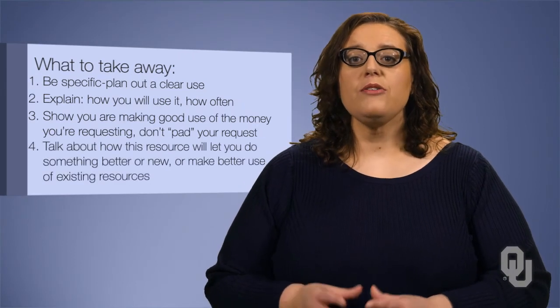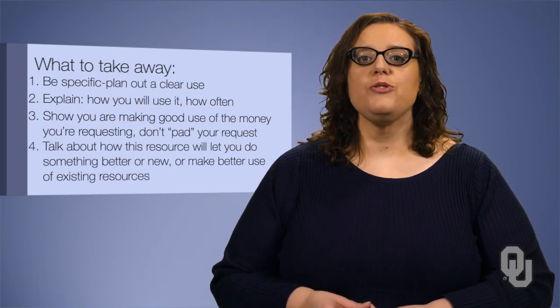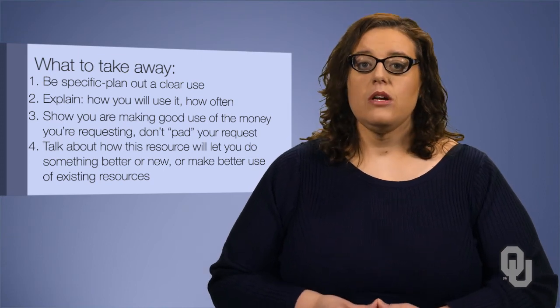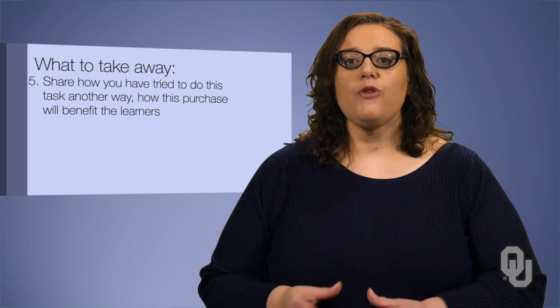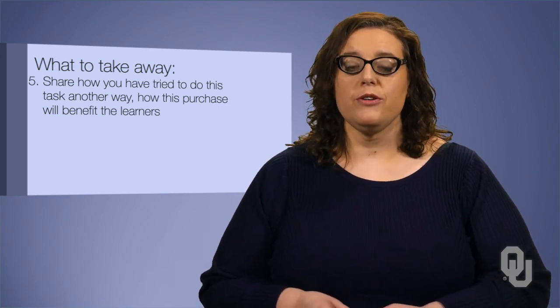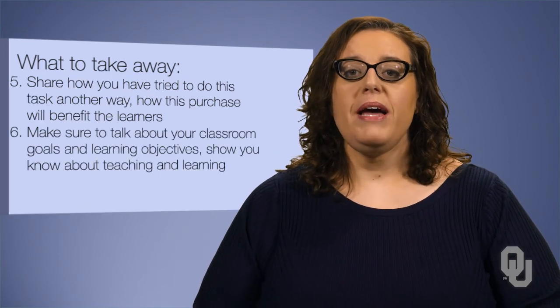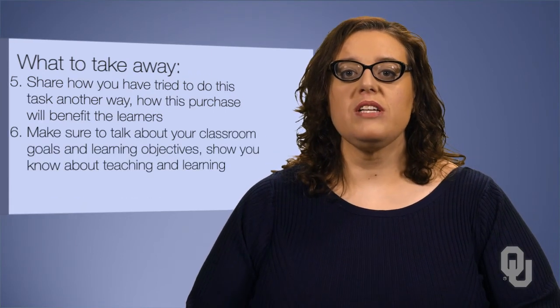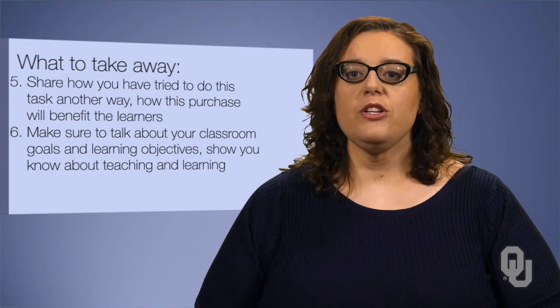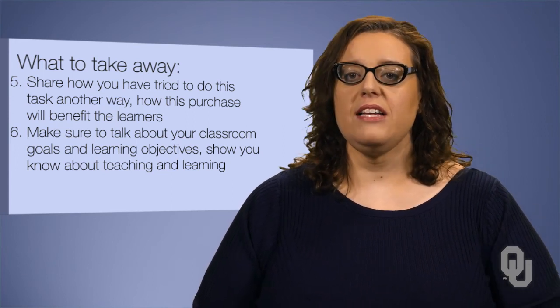4. Talk about how this resource in your classroom will let you do something better or new, or make better use of existing resources. 5. Share how you have tried to do this task in another way, and how this purchase will benefit the learners. 6. Make sure to talk about your classroom goals and learning objectives throughout your request. Show that you know about teaching and learning, and that funders know they are investing in the right person.